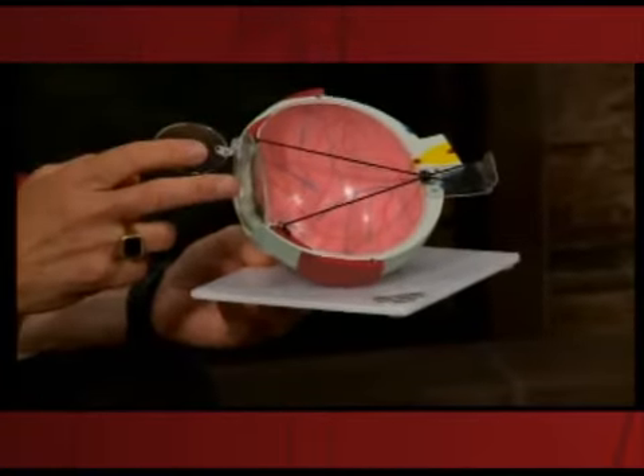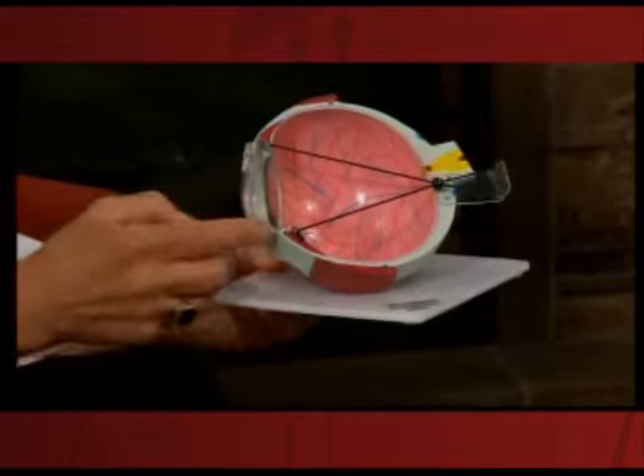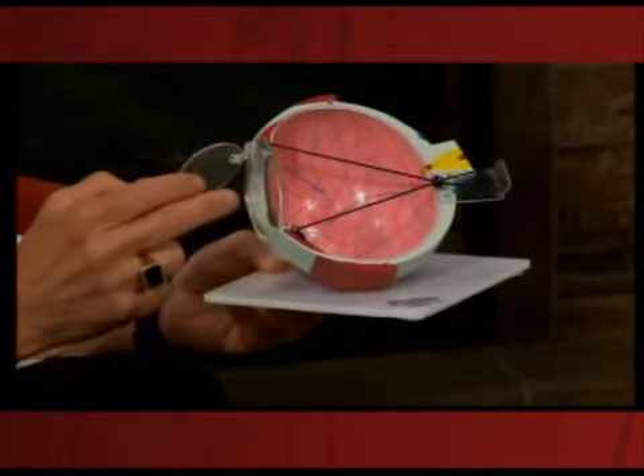But over time, it became apparent that LASIK may not be so terribly safe. And I can show you with this model why that particularly happens. In LASIK, we cut the cornea, fold back what's called a flap, and then the laser correction is done deep in the third layer of the cornea. The flap goes back down, the edges seal overnight.